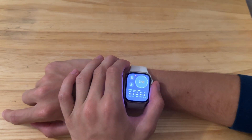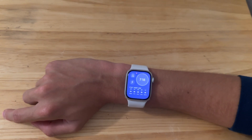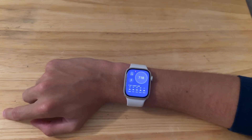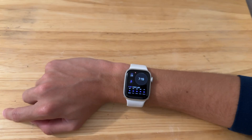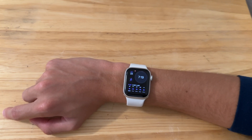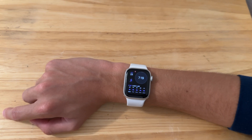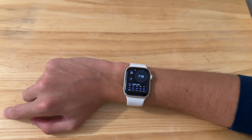Should you install watchOS 10 beta 7 on your main device if you're still on watchOS 9? Yeah, go right ahead. This feels like a pretty solid release — it doesn't feel like a beta. Apple is just making sure there are no more issues. This could also be the final beta, but I think there'll be one more to fix any remaining issues, which will probably be very minor, if there are any.